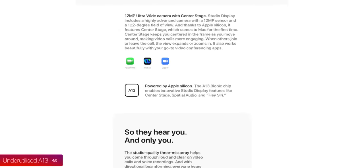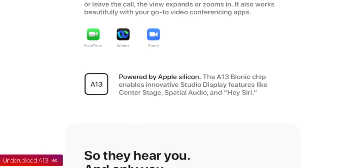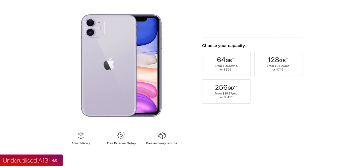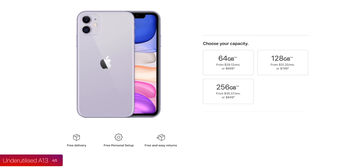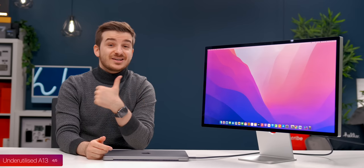My fourth negative: through my entire month of using this monitor, I could not find a single use for the Apple A13 chip that's inside. Apple added an iPhone 11 chip to handle audio and image processing from the camera, microphones, and speakers, and also gave it 64 gigabytes of storage. That's likely because there was no 32-gigabyte model of the iPhone 11, so the A13 chip was already designed to work with those specific 64-gigabyte modules.